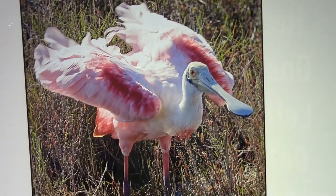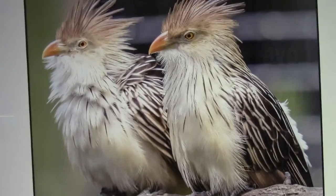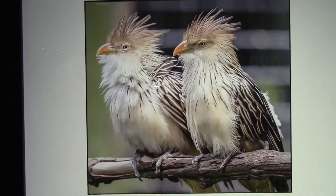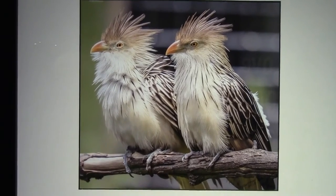Over to our rascal Guira Cuckoo again, this time hanging out in a pair and probably looking for another nest to raid. These guys are just incredible — you can't keep your eye off them for a moment, otherwise they will stir up trouble.